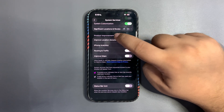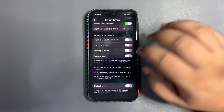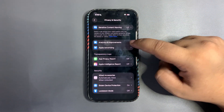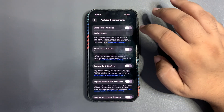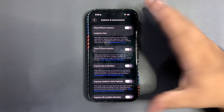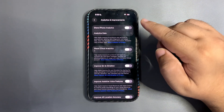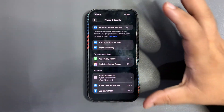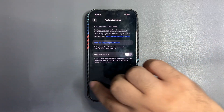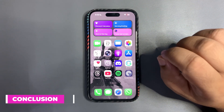Stay in Location Services, scroll all the way down to System Services, scroll down further and you'll see Product Improvement options — turn all four of those off for much better battery life. Then go back to Privacy & Security, scroll down to Analytics & Improvements. By default these are on — they share data with Apple to improve their products, but they consume battery in the background. Turn them off. Also go into Apple Advertising and turn off personalized ads.